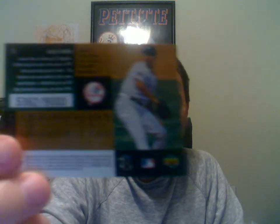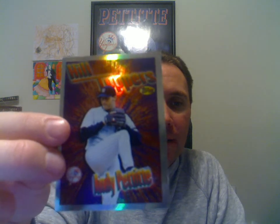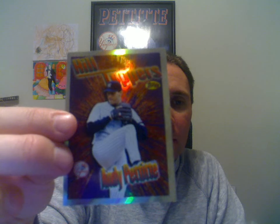Next one here is a 1998 Andy Pettitte SBX Finite, however you want to say it. Pretty cool looking card, numbered to 9,000. Another Andy Pettitte card here — it's a 1997 Topps Hilltoppers insert card.